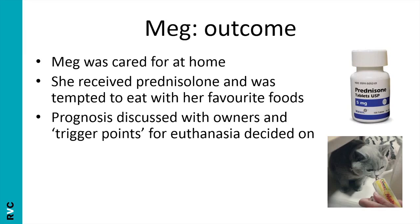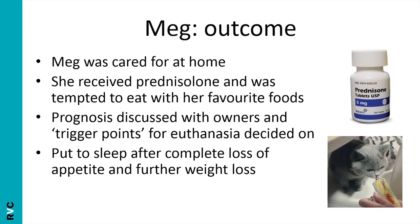Meg was given prednisolone and tempted to eat with her favourite foods. Unfortunately she had to return for euthanasia after she completely stopped eating and suffered further weight loss. I would recommend: if owners are taking the cat home, have the conversation about quality of life and trigger points first, then give them a call about two days later to see how the cat is doing, reinforce those ideas and trigger points, and make sure they're still on board.